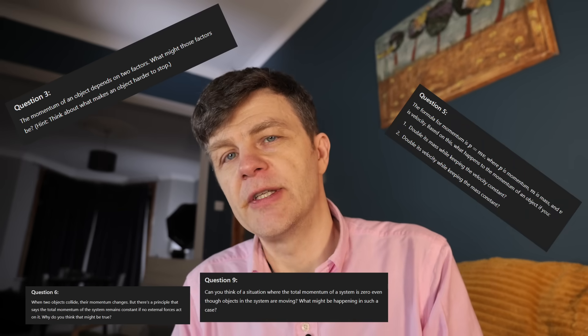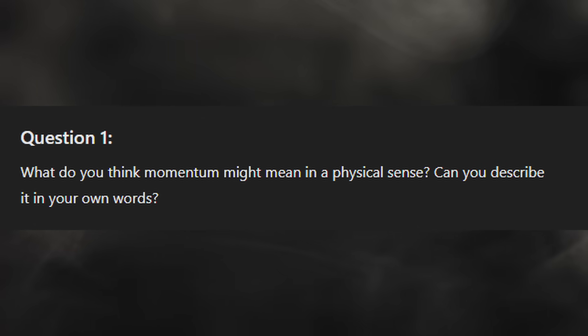It gives me 10 questions about momentum. Here's question one: 'What do you think momentum might mean in a physical sense? Can you describe it in your own words?' You put in your answer and ChatGPT will assess how well you understand it and give feedback. This is starting to take you away from rote learning and getting you to think about concepts much more deeply — it's the sort of thing a tutor would do. It's actually the style of an Oxford admissions interview, where they ask you questions they don't expect you to know the answers to, and guide you through to an answer. The reason they do that is to see how you think about something — whether you have intellectual curiosity and can work your way through a problem, or whether you've just been coached to know the answers to certain questions.